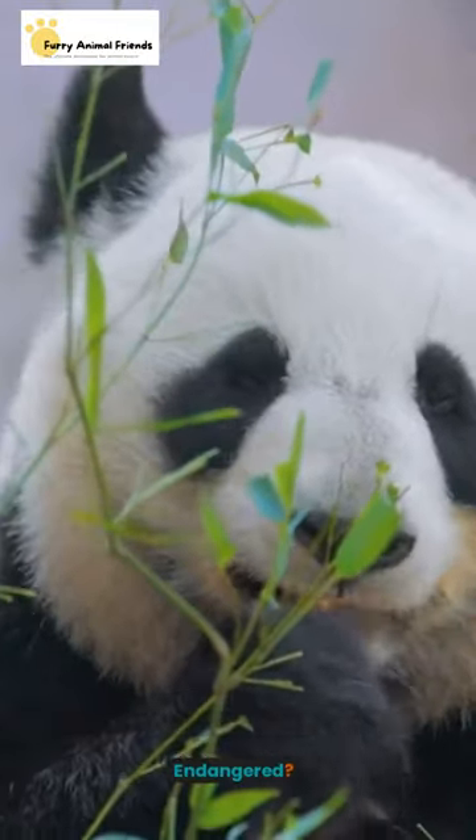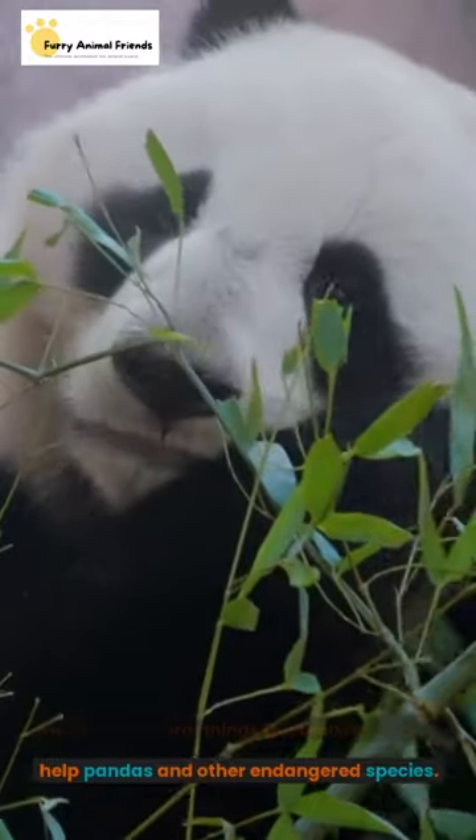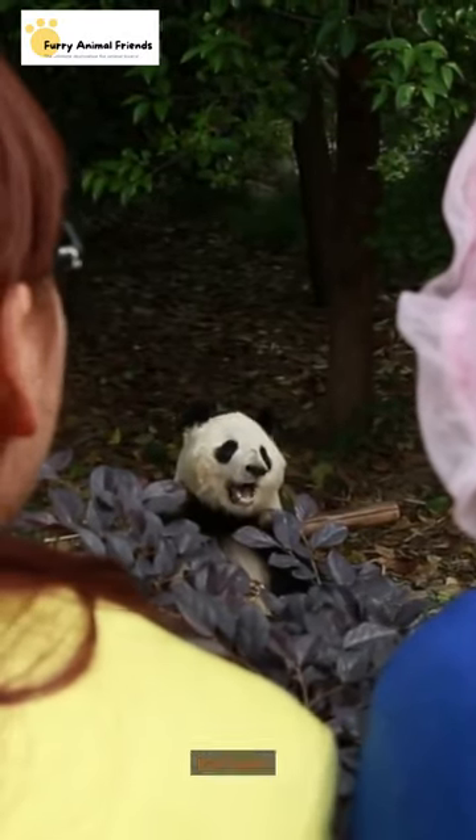What can be done to help pandas from being endangered? There are several things that can be done to help pandas and other endangered species. Some of the most effective ways to help include the following.